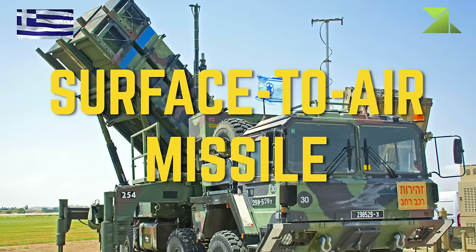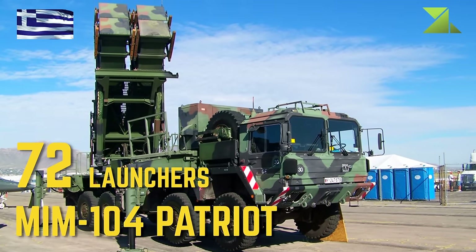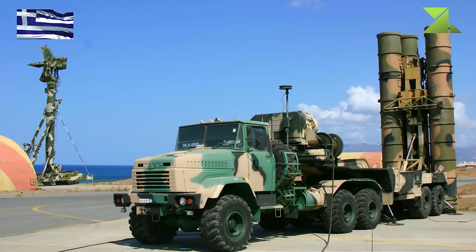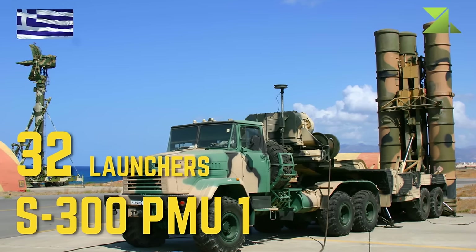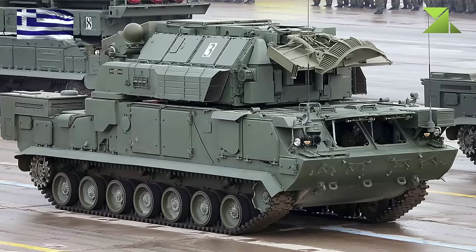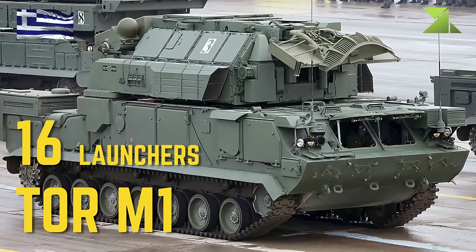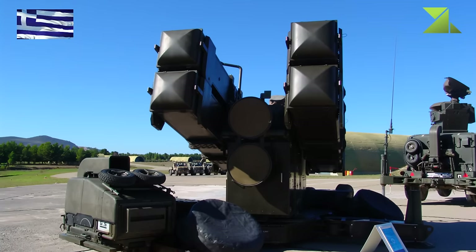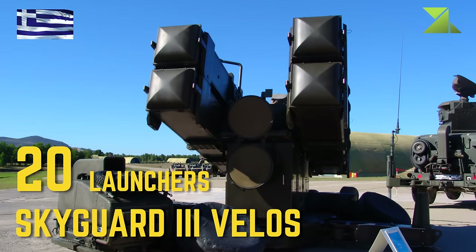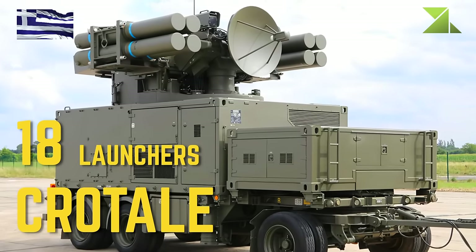Surface-to-Air Missiles: MIM-104 Patriot, S-300 PMU-1, TOR-M1, Skyguard-3 Velos, Crotale.